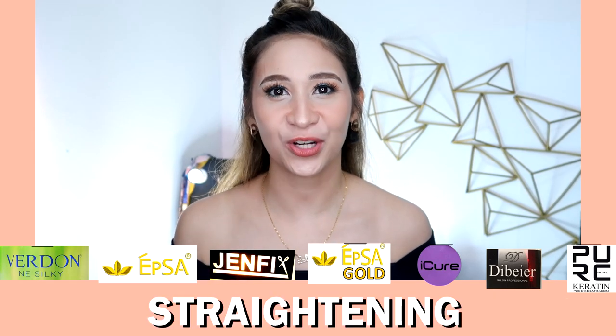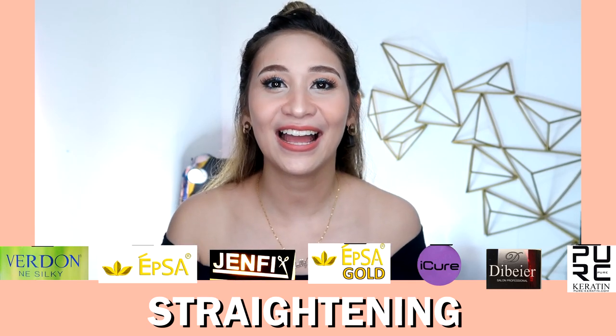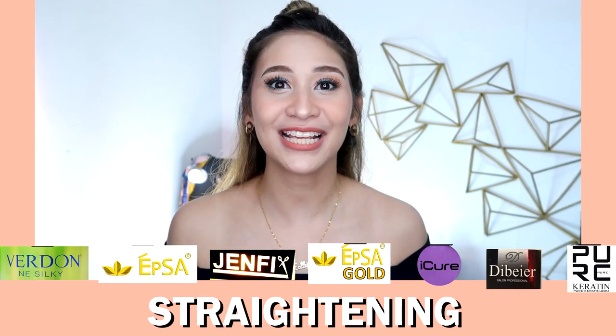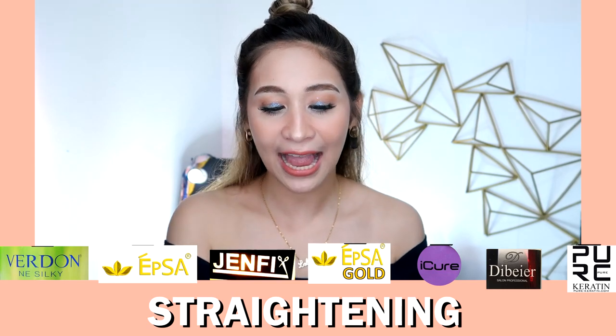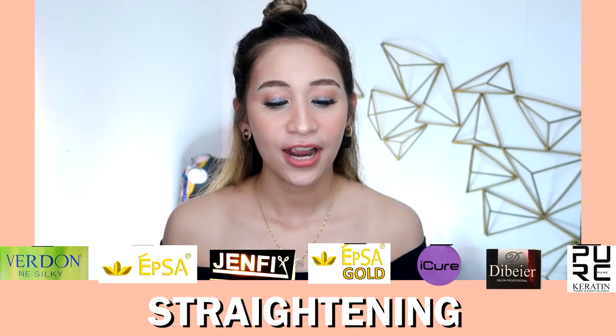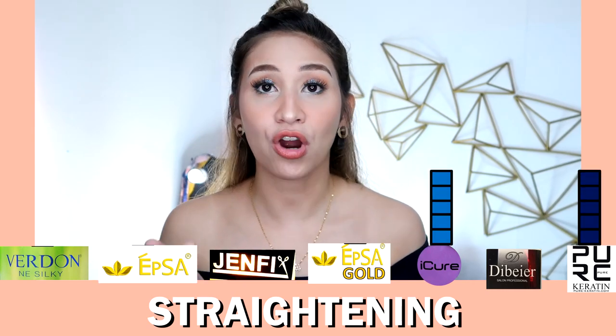Next is straightening. Some of you think Brazilian blowout is for straightening hair, and yes, there are Brazilian blowout products that can straighten hair. Out of all the ones I've used, the ones that gave the most straightness are Eye Cure and PURC. I didn't see much straightening with Gen Fix, since it has no formaldehyde and no preservative was used.